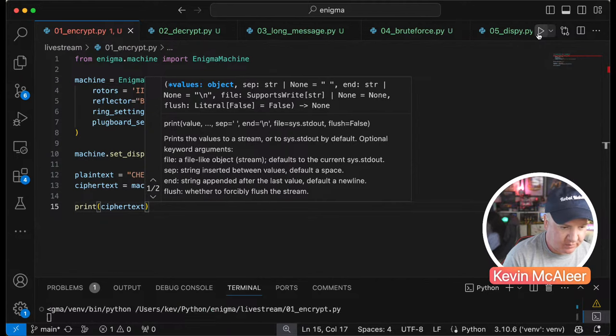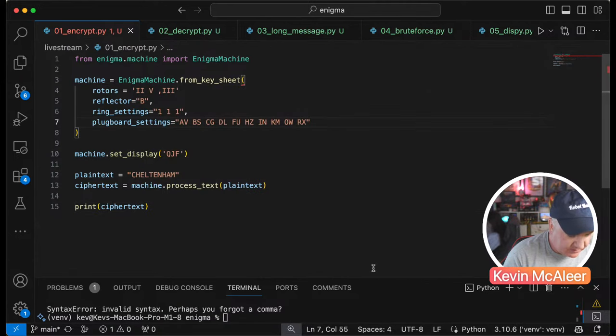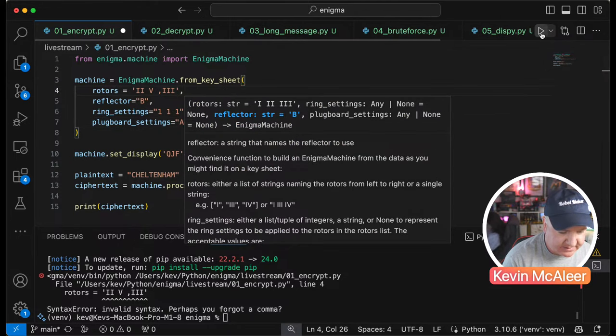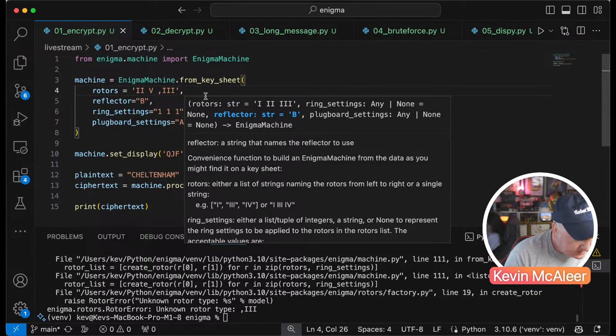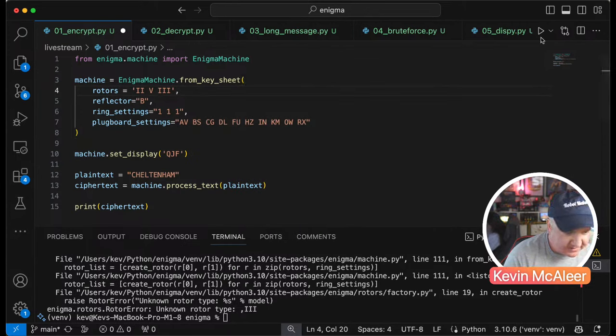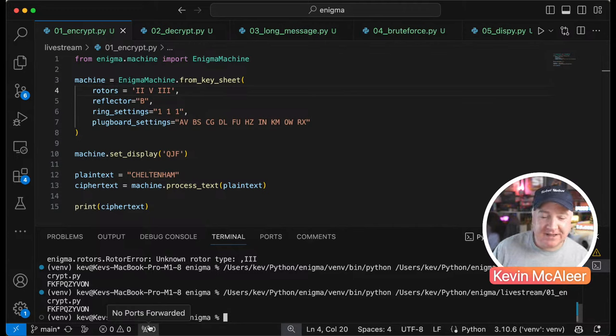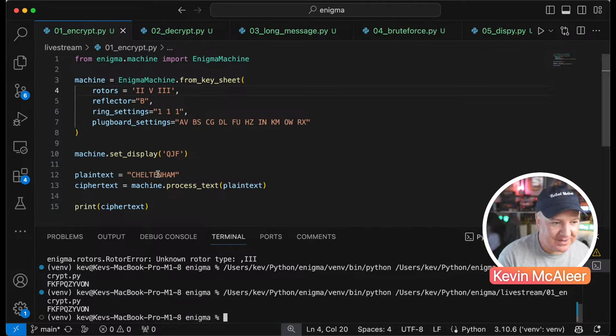Then `cipher_text = machine.process_text(plain_text)` and we print the cipher text. Let's run this — there's an error, I've missed a comma after the rotors. Let me fix that. Running again — the encrypted text is FKFPQZYVON. That's our encrypted message; someone with the same rotor, reflector, ring, and plug board settings will be able to decrypt it.